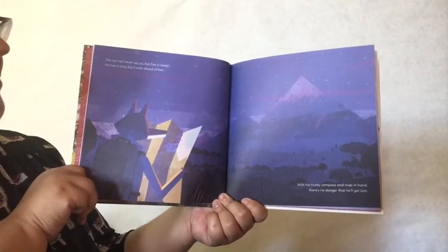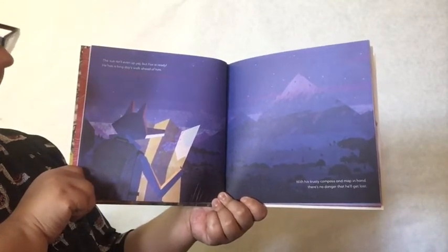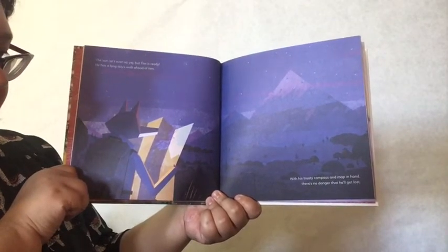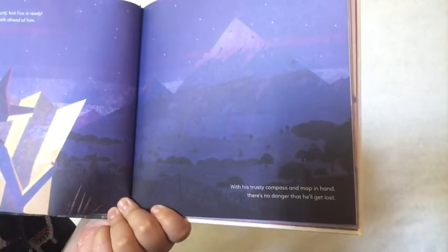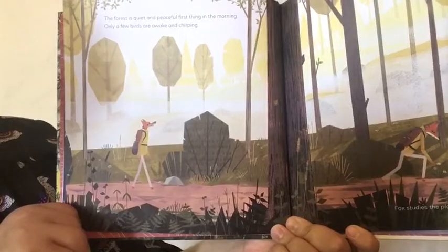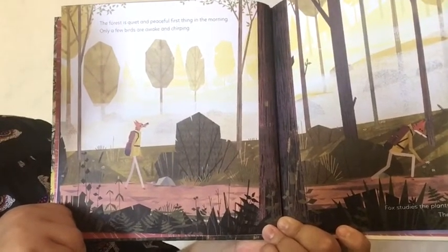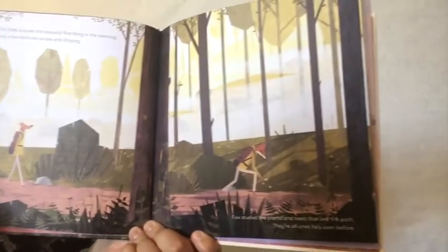The sun isn't even up yet, but Fox is ready. He has a long day's walk ahead of him. With his trusty compass and a map in his hand, there's no danger that he'll get lost. There he is with his map and his backpack full of great hiking gear, and there are the mountains. The forest is quiet and peaceful first thing in the morning. Only a few birds are awake and chirping. And there goes the Fox.